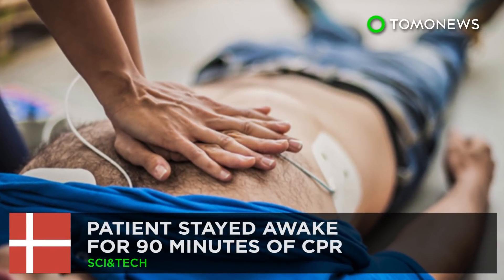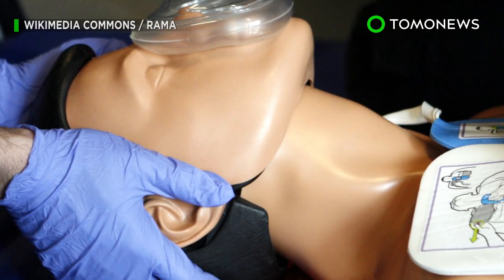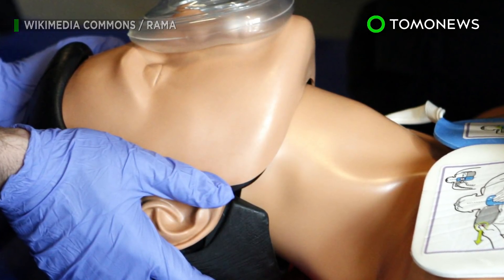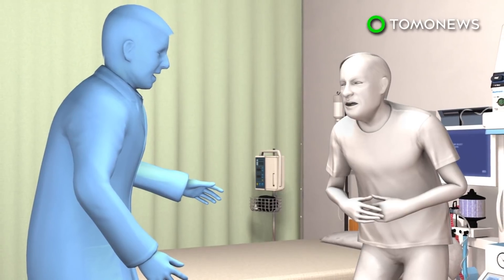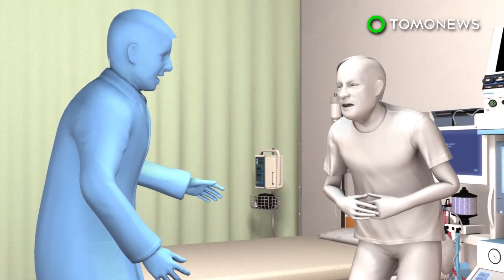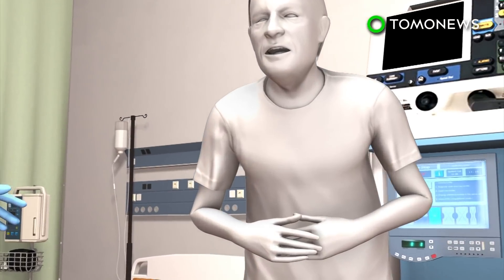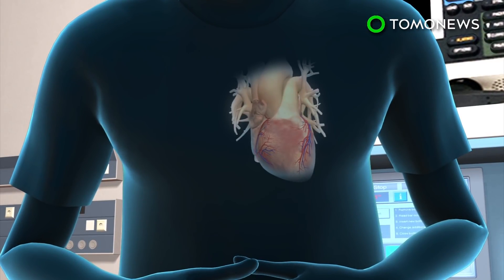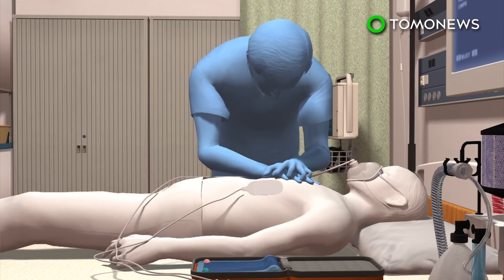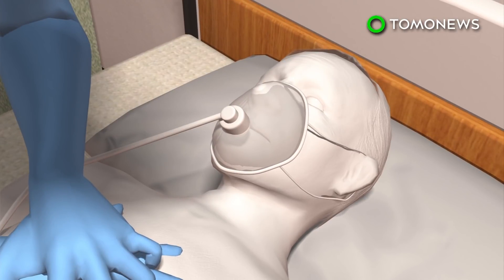Conscious during your own resuscitation? A new Danish study is raising awareness of the rare but disturbing phenomenon of patients being awake during CPR. A doctor at the Euroanesthesia Congress in Copenhagen presented the case of a 69-year-old man who went to the hospital after three days of indigestion, but suffered cardiac arrest while being admitted. A medical team immediately began chest compressions, with CPR administered for the next 90 minutes, with the patient reportedly showing signs of conscious awareness throughout.